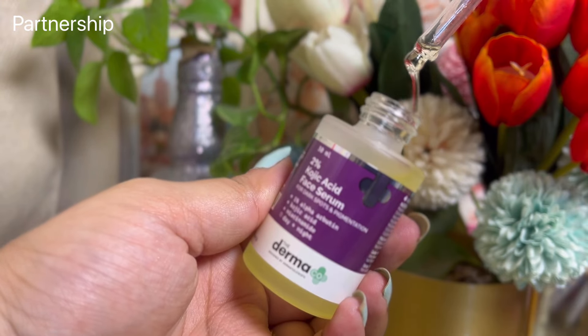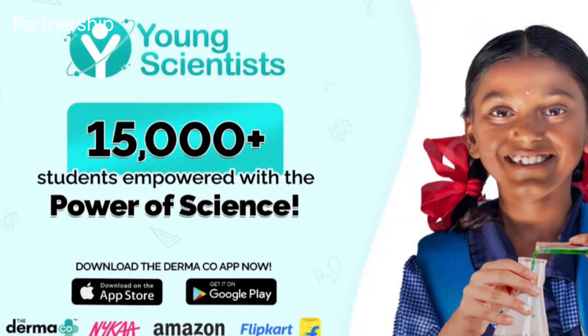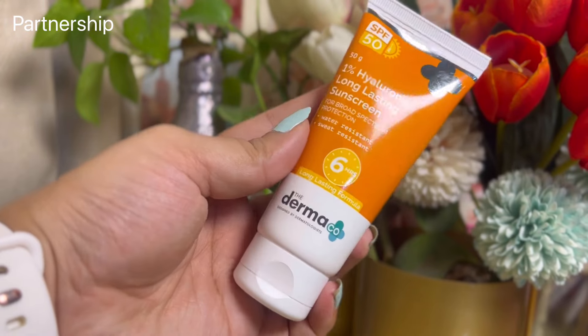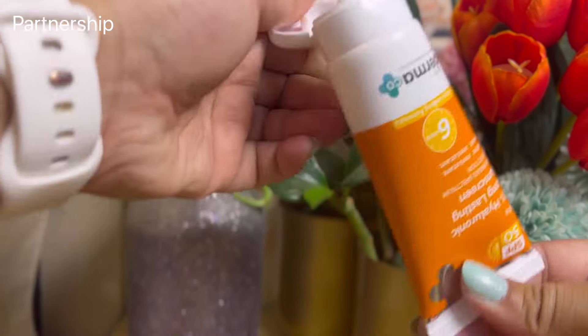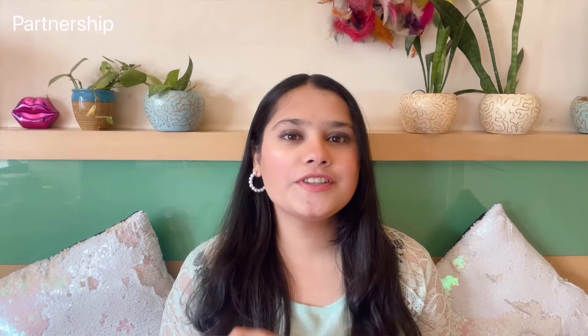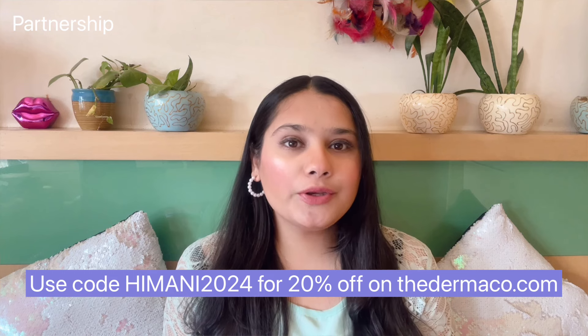Dermaco is a brand that believes in no-filter skincare and all their products are fragrance-free. Dermaco has empowered over 15,000 students through their Young Scientist initiative — every time you buy from them they link your order to help educate a child through Boomi. I follow up with their One Percent Hyaluronic Acid long-lasting sunscreen, a lightweight fluid-based sunscreen that easily absorbs. If you're interested, use my code himani2024 to get 20% off on Dermaco's website, or shop from Amazon, Flipkart, or Nykaa.